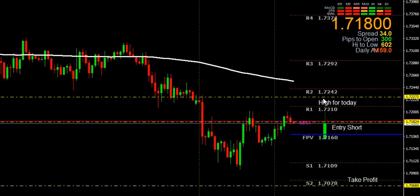Then it should continue its descent down. You can make an entry for a short of this currency pair at 1.71824, and it should continue on down to close to 1.70680, where you can take a profit of about 100 pips.